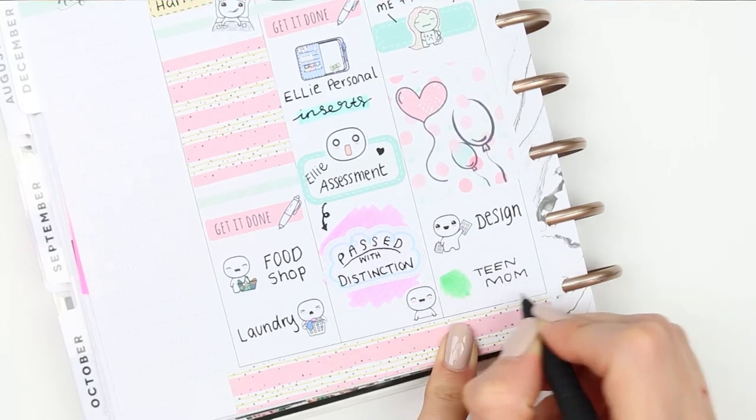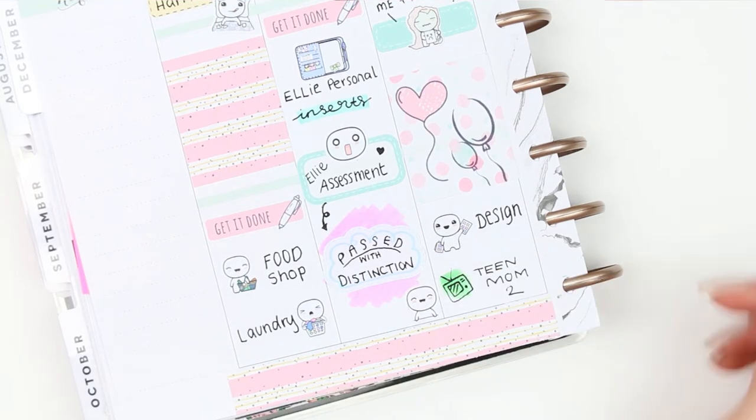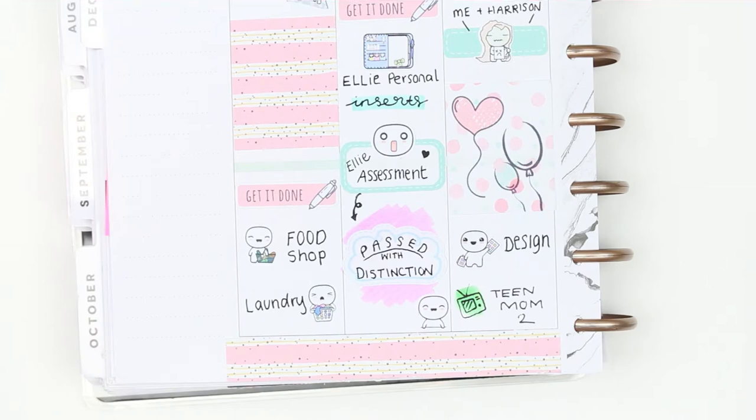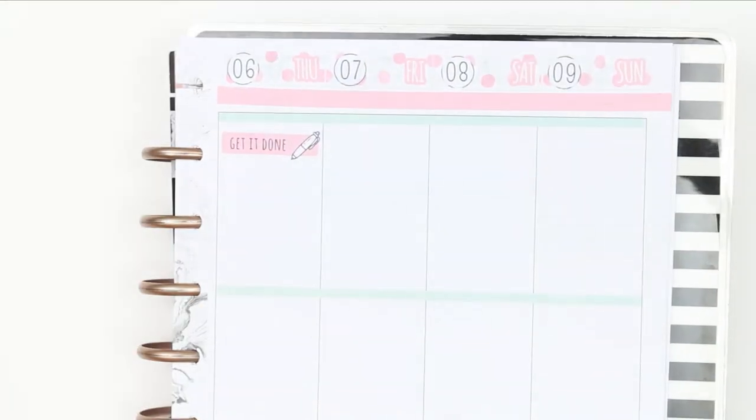I was in the mood for designing. And then while I'm doing that I'm watching Teen Mom — I think I'm on the last season. So yeah, I was just watching that while I was designing.